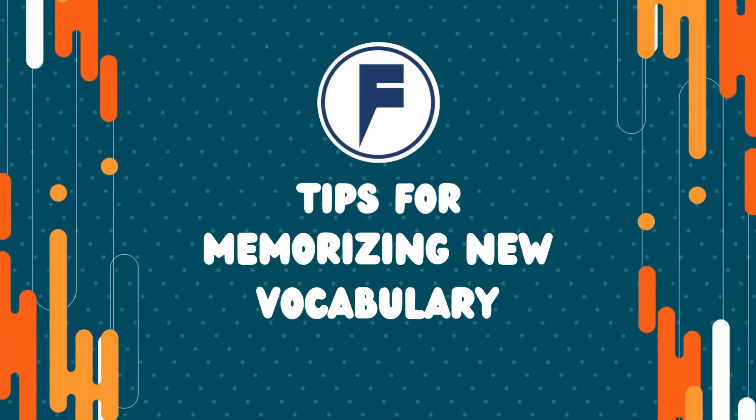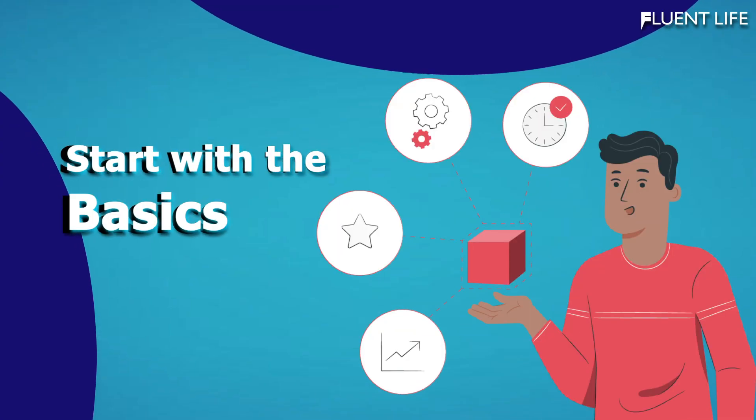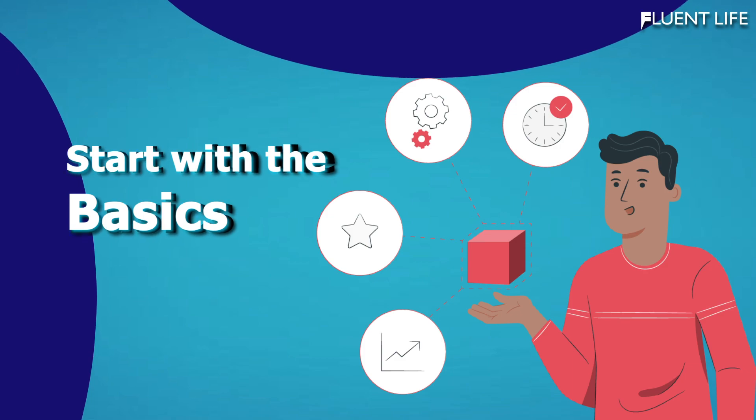So here are the tips that can help you effectively memorize new vocabulary. First, start with the basics. Before you begin to learn complex words, start with the basics and focus on learning simple words and their meanings.